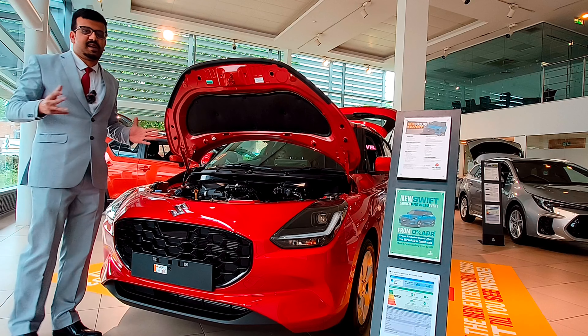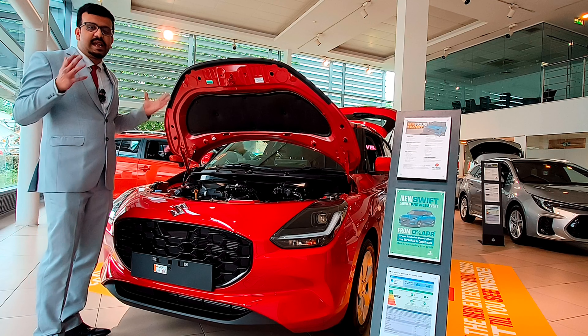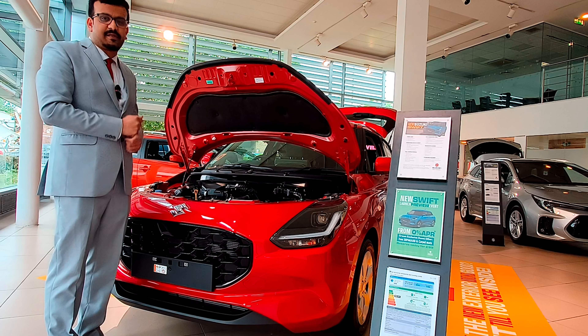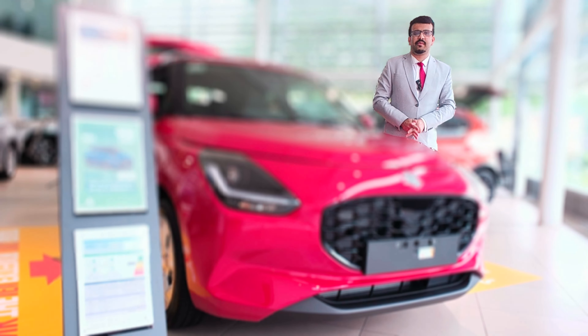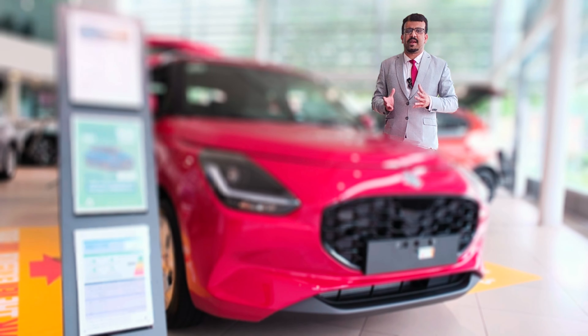Talking about what's powering the Swift — you've got a single engine, which is a 1.2-litre mild hybrid petrol engine, producing 82 PS and 112 Nm of torque, and it can be had with a 5-speed manual or CVT. The Suzuki Swift just doesn't want to change its image — and why break something that isn't broken?